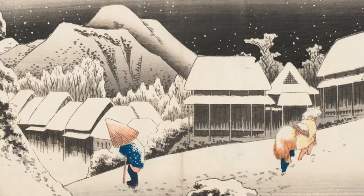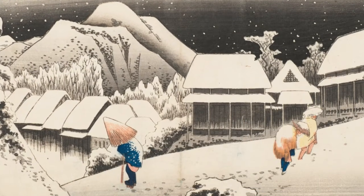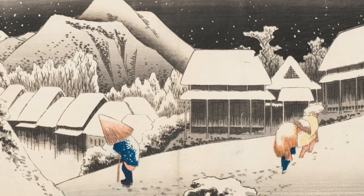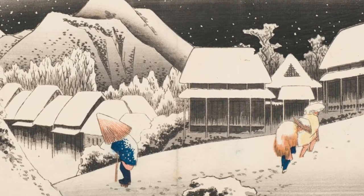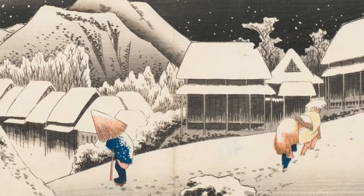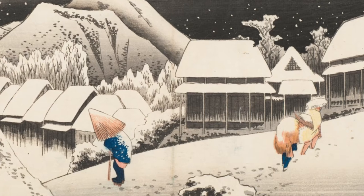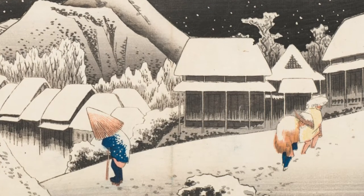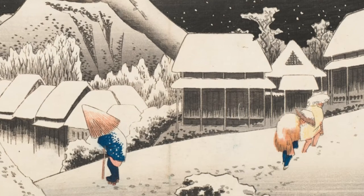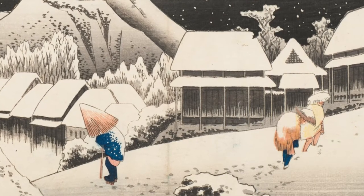The predominant colors of the woodblock print are deep black and various shades of gray, contrasting with the white snow. But our eyes are drawn to the bright blue on the coats of two of the men and touches of gold on the umbrella and straw rain capes. It's one of the most beloved prints in the series, reproduced countless times in the last 180 years since it was first published.